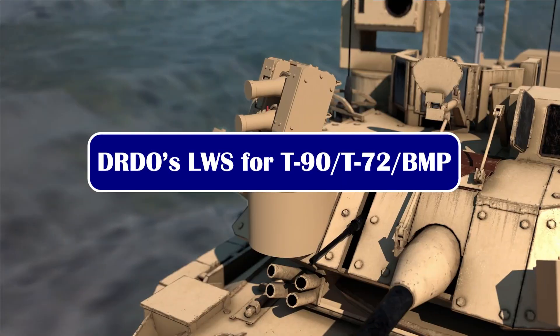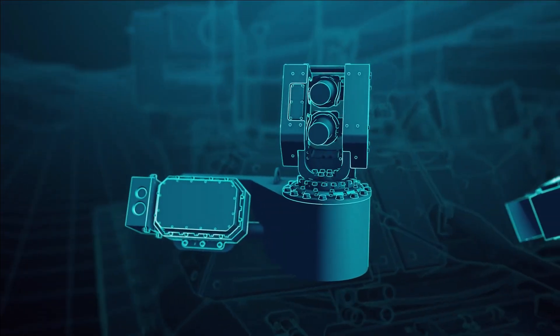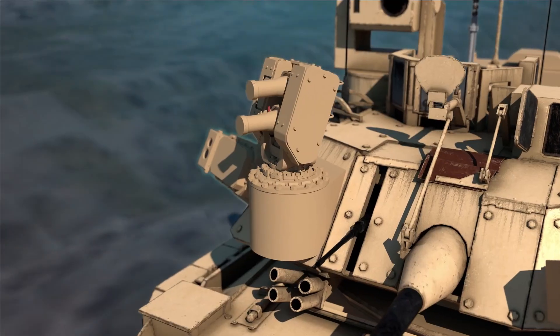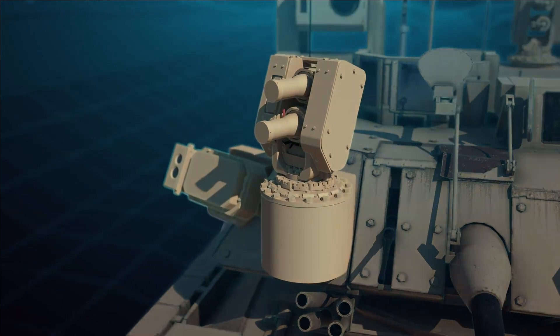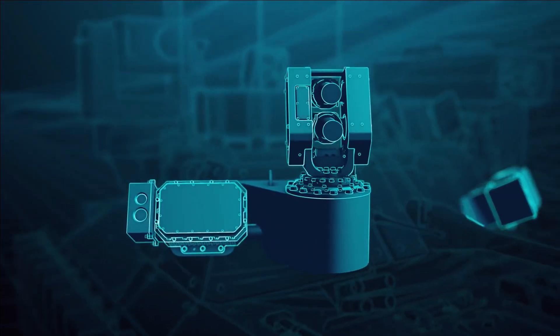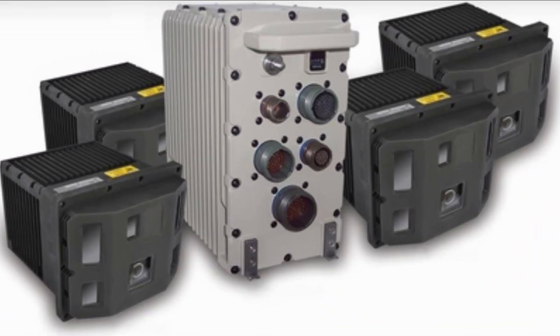The Instrument Research and Development Establishment (IRDE), Dehradun, a laboratory of DRDO, is developing a new advanced laser threat detection system for armored fighting vehicles. The system will consist of sensors and processing units to detect the use of laser by the enemy for detection and target acquisition, and will also take countermeasures.